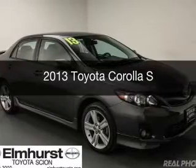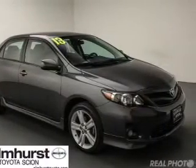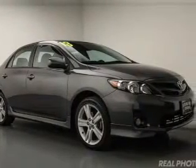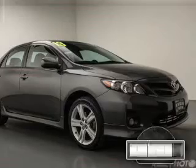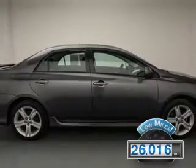This is a used 2013 Toyota Corolla. It's powered by front wheel drive, a 1.8 liter four-cylinder engine, and a four-speed automatic transmission. With fewer than 30,000 miles, this vehicle has a long road ahead.